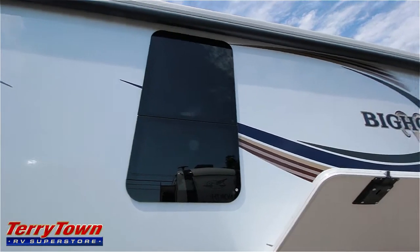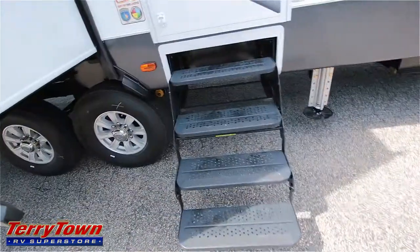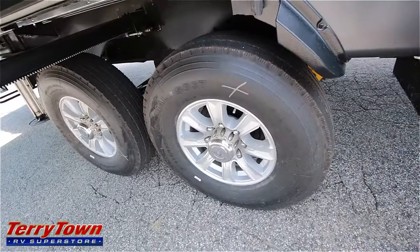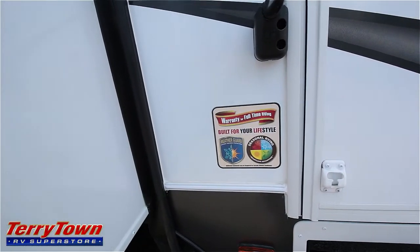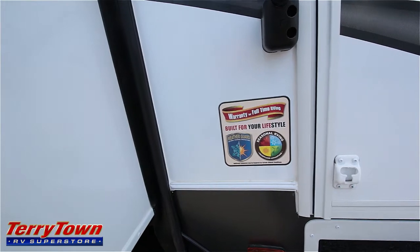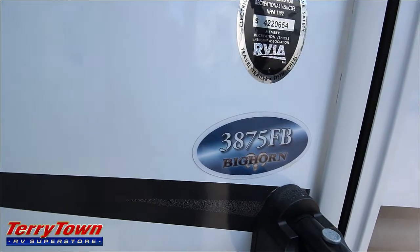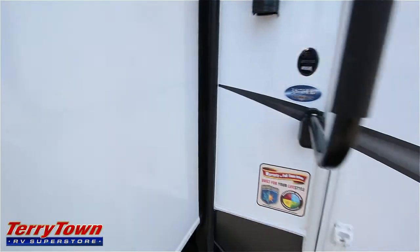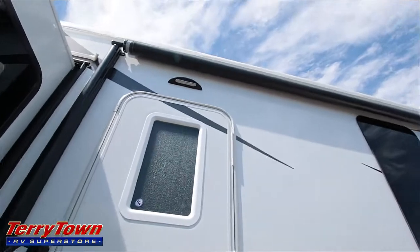It does have a bunch of UV frameless windows and a very attractive graphics package. It has four large entrance steps, comes with aluminum wheels, and this does have the Yeti package, which is basically the cold weather package — so it has weather guard and it's made for seasonal RVing. There's a big grab handle here, and I'll give you a better look at this awning.